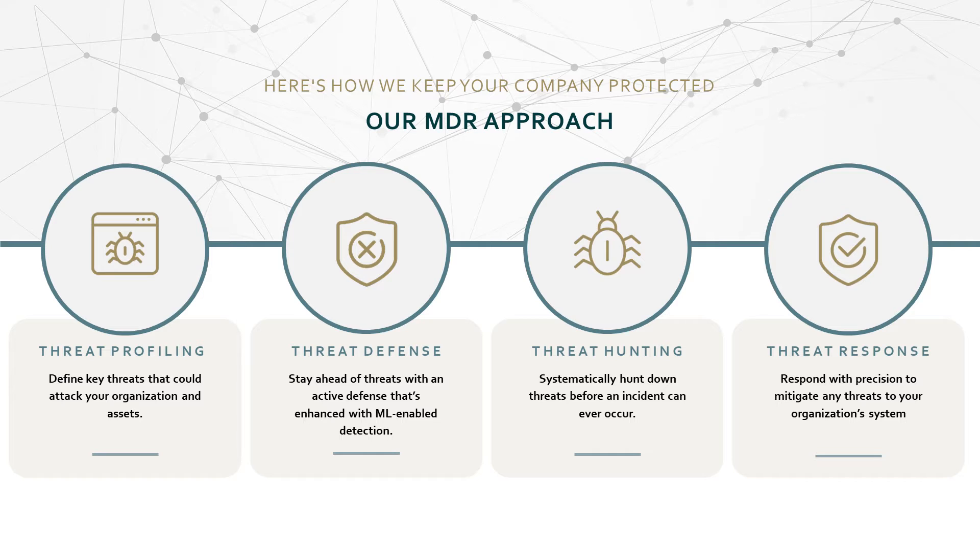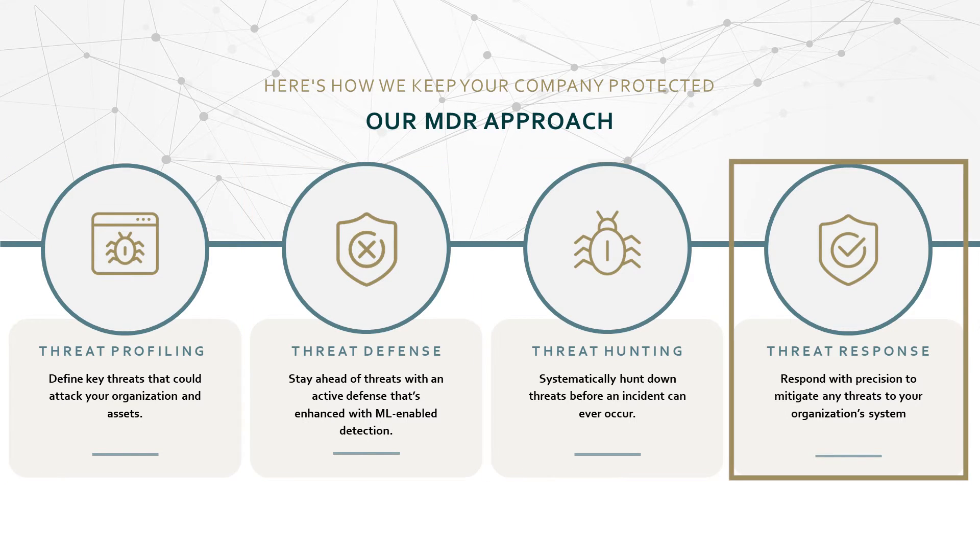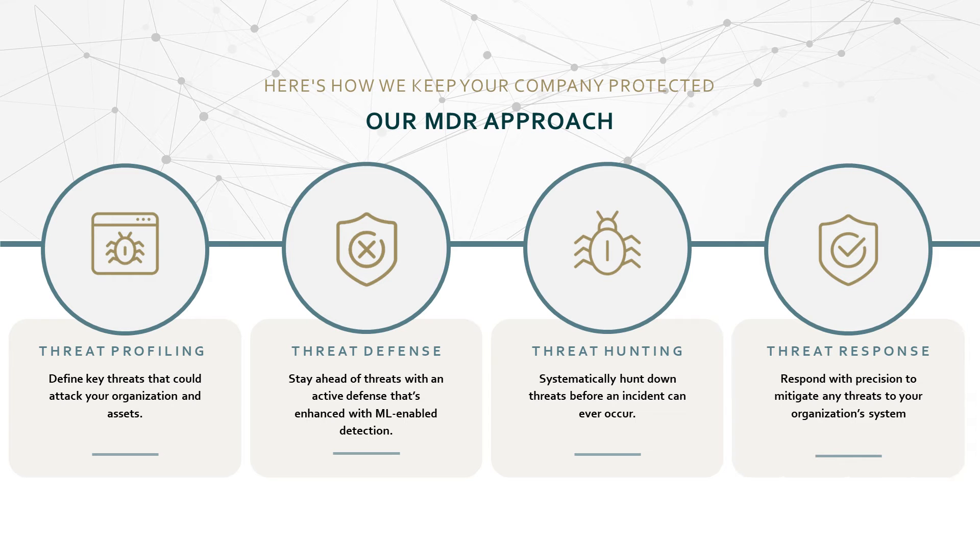Our four-step methodology consists of threat profiling, threat detection, threat hunting, and threat response. This process helps organizations align business context through asset classification, detection and use case development, proactive scenario-based hunting, and most importantly, speed up the process of responding by leveraging playbooks and workflows built in collaboration with the customer and the Defenda team.